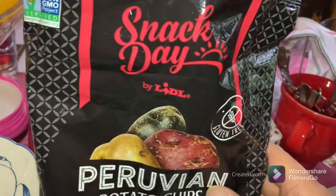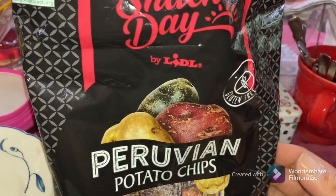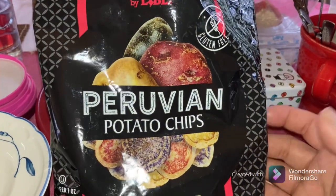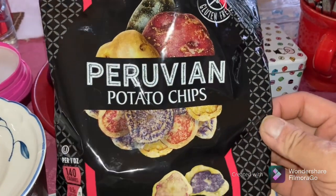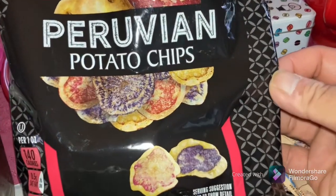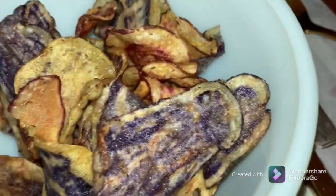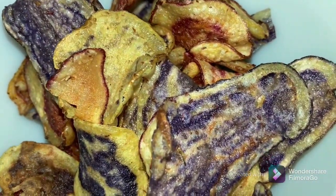This is what it looks like on the outside — very colorful potatoes, very delicious looking potatoes. It is gluten-free. It is from Lidl. This is a non-sponsored video, but I like to try products and travel through food. Look at the interesting potatoes!